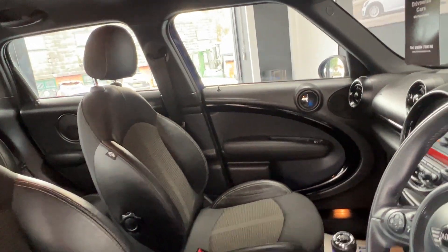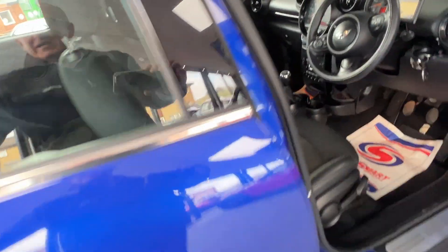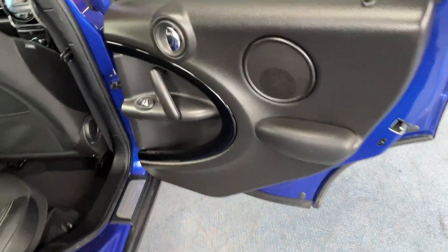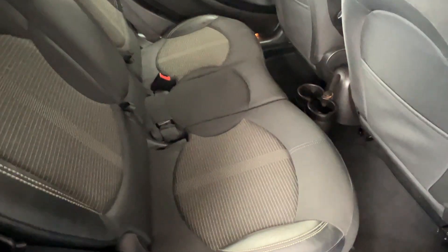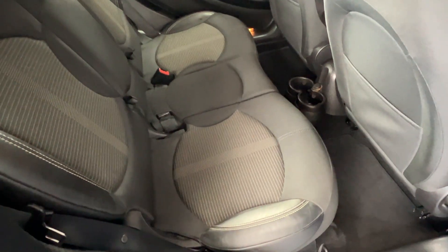I'll just switch the engine off now. We'll have a look behind the driver's seat and again check out the door card — make sure it's in good order — and it most certainly is. As are the rear seats — absolutely pristine.